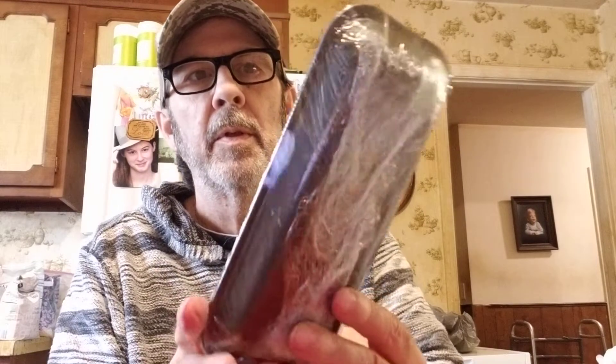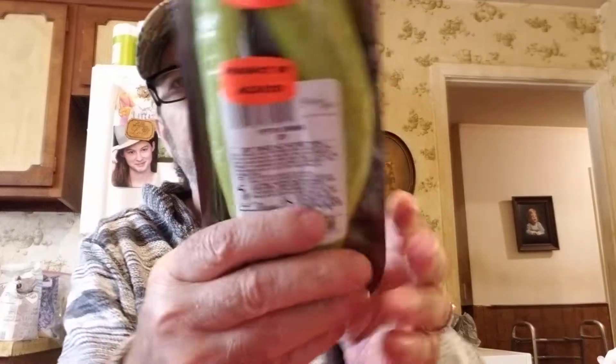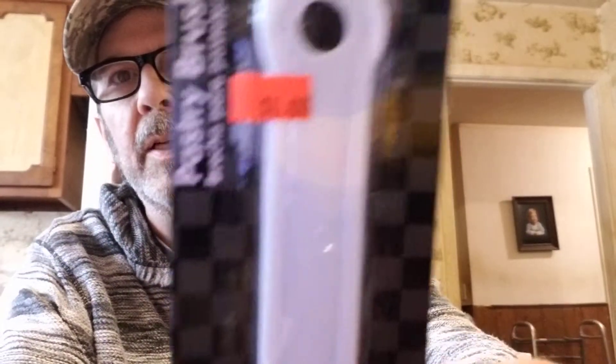Joy got some banana peppers — two big ones in the pack. She hates being out of peppers until the garden grows more. She also got a little pastry brush for basting, just a dollar.